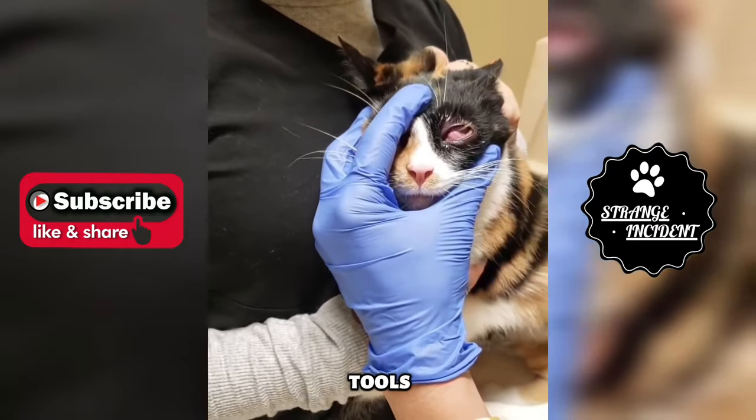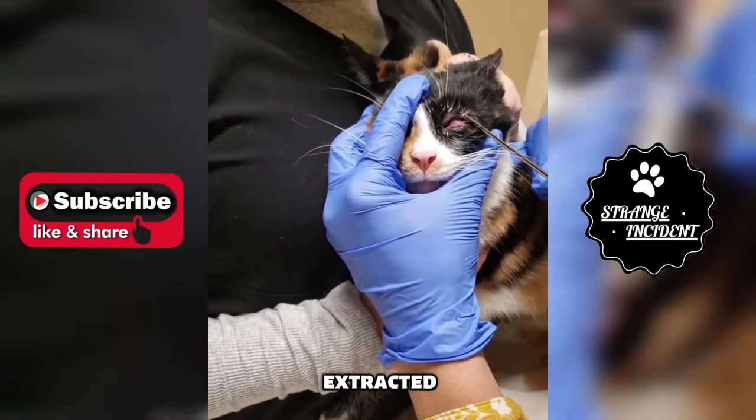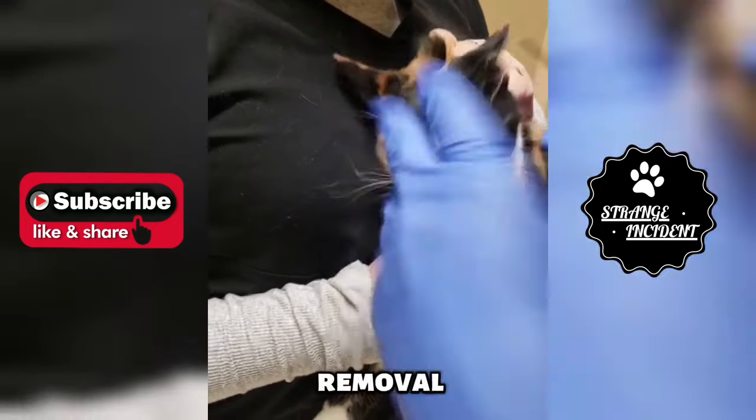Using specialized tools and under precise conditions, the veterinarian gently extracted the foxtail from the cat's eye, prioritizing the safety and comfort of the patient. After the successful removal,